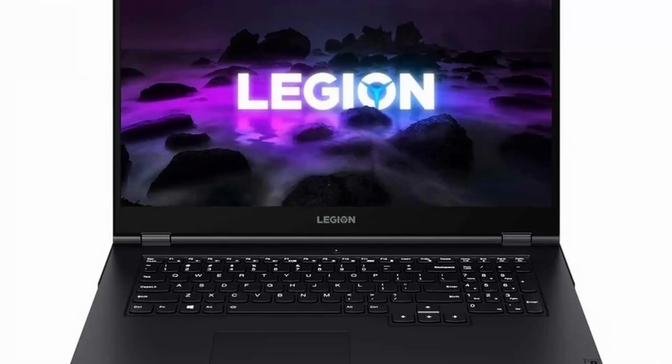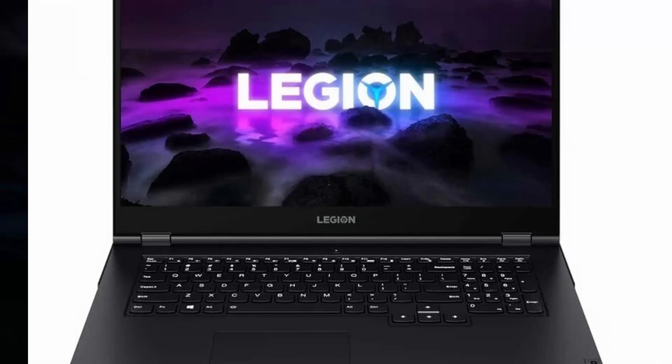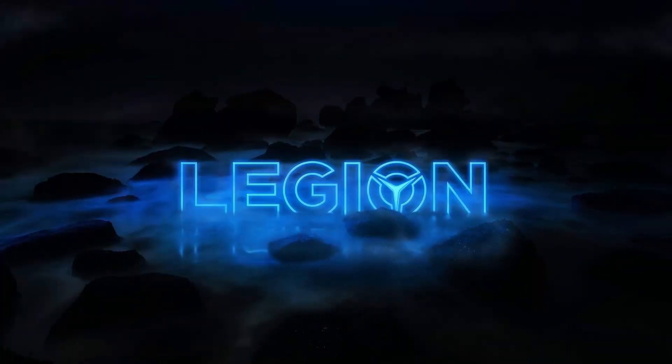The Legion 5 Pro also has two USB Type-C ports, one of which offers power delivery charging in addition to the other's 3.2 Gen 2 data standard and DisplayPort 1.4 integration. There are also Gigabit Ethernet and an HDMI 2.1 port.